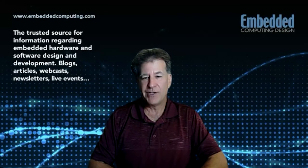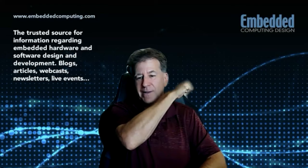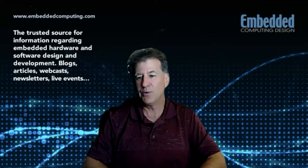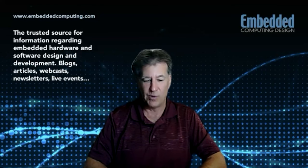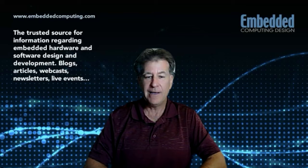Good afternoon. I am Rich Nass, Executive Vice President of Open Systems Media. I lead the Embedded Computing Design team. I am here today with Vibhish Barathan. He is with Infineon, product manager. How are you doing, Vibhish? I'm doing great, thanks for having me here. Thank you, Rich.